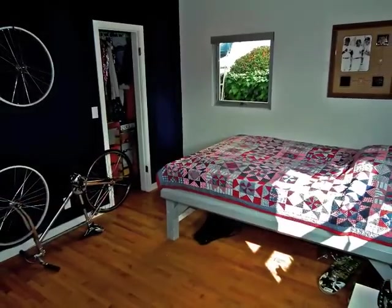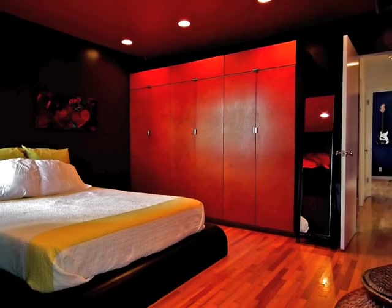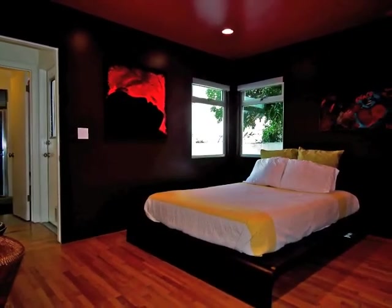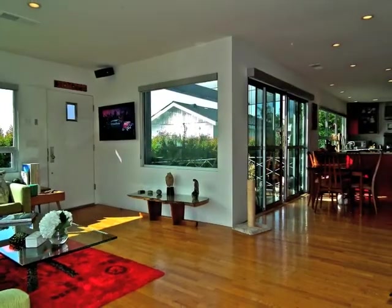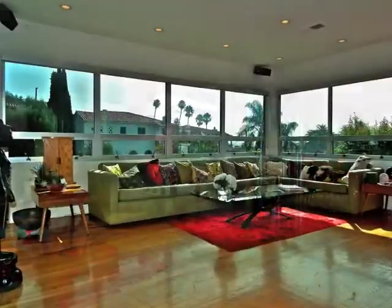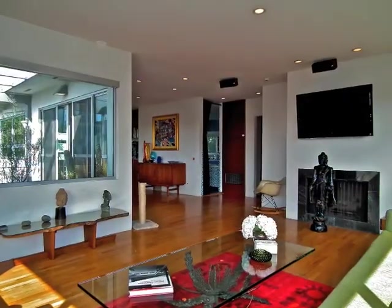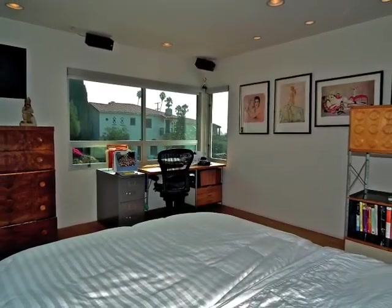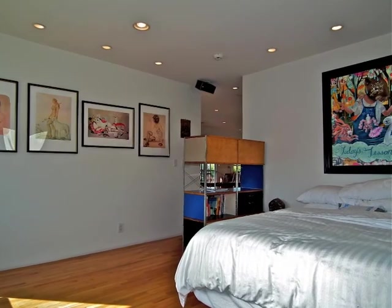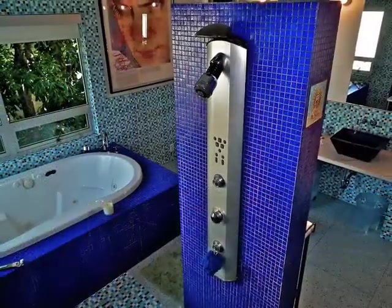The downstairs bedrooms and bathrooms are distinctive. At the top of the stairs, penthouse-style views and open seclusion are awe-inspiring. The master suite is resort-like, including the absolutely unique treetop spa and shower.